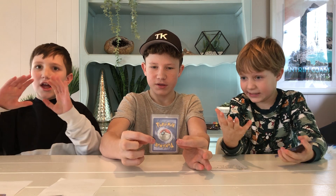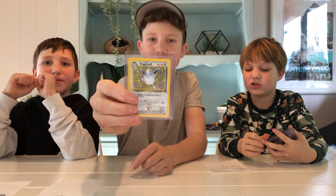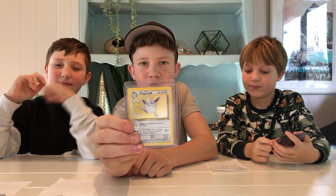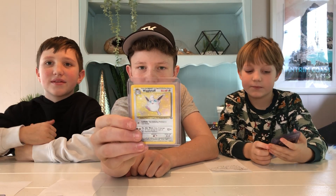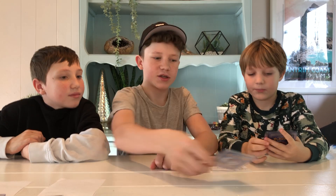This is my least valuable. Yeah, so we're going least to most valuable. But they're still very expensive — like this Wigglytuff right here: $200 US dollars.